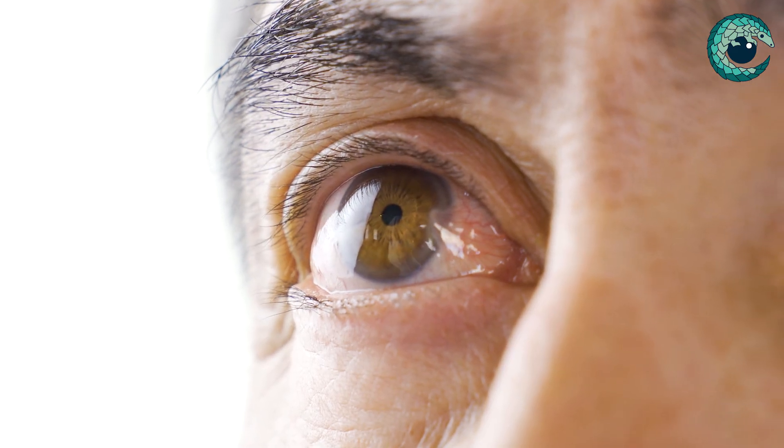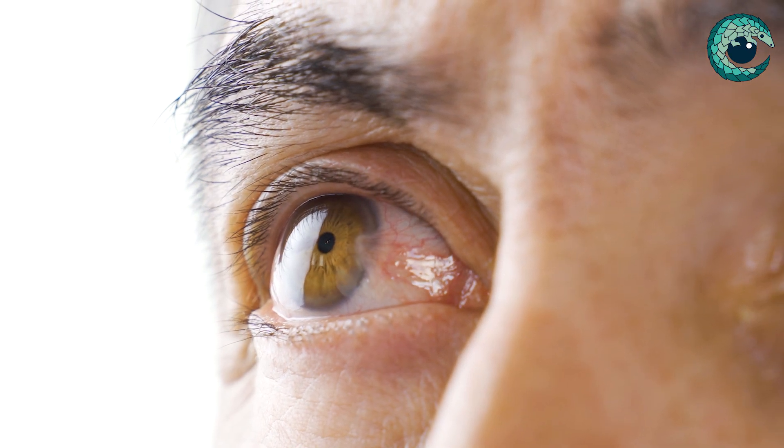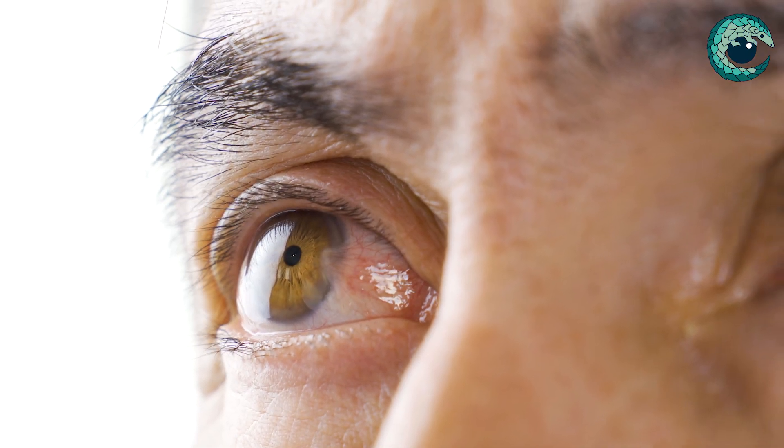Pterygiums are essentially small red fleshy growths that are very common. They occur normally on the inside of your eye, on the nasal side, and they are very common conditions, especially in countries where people are exposed to a lot of ultraviolet light.